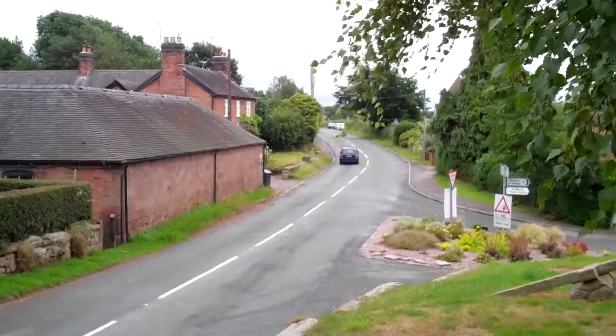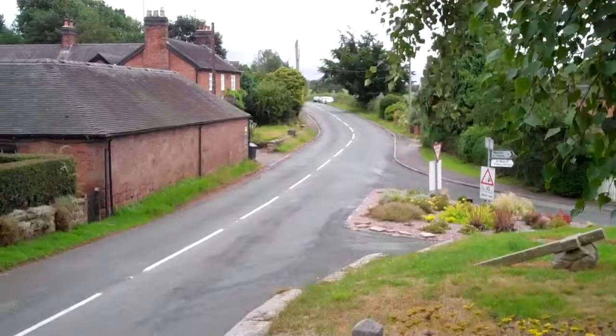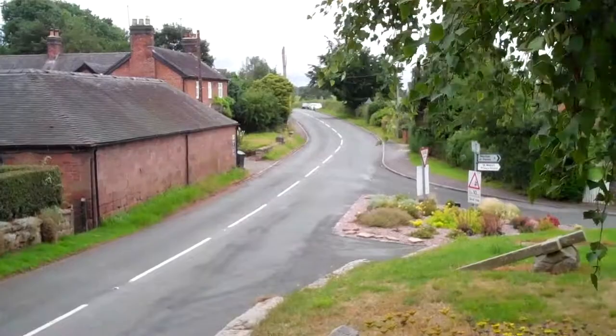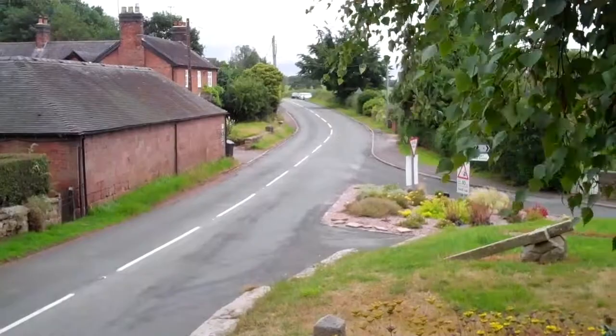Hello and welcome back to the series entitled Curiosities of Staffordshire — my first ever attempt at a series of YouTube videos. You join me now in the tiny little village of Muckleston, which is about a mile and a half away from the battlefield of Bloorheath, which hopefully in the last video gave a brief outline of. And here we are now, just standing in the churchyard.